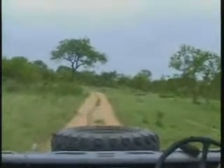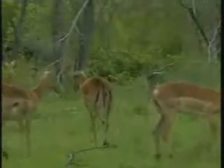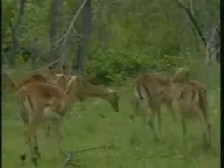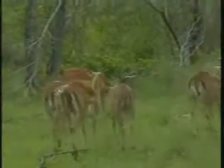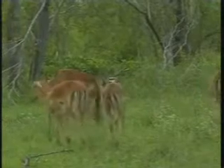A few little random impalas here. All of them have got that little bit of a fluffed up look, where they let the hair stand up and the coat just ruffles up, and this helps to keep them a little bit warmer.